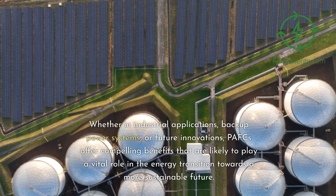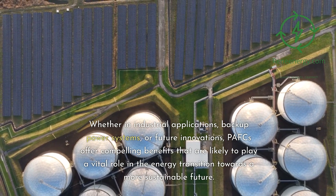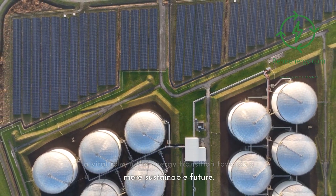Whether in industrial applications, backup power systems, or future innovations, PAFCs offer compelling benefits that are likely to play a vital role in the energy transition towards a more sustainable future.